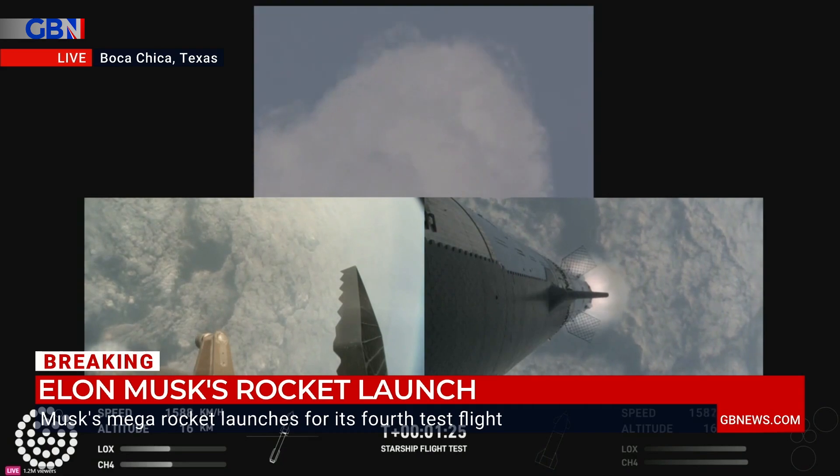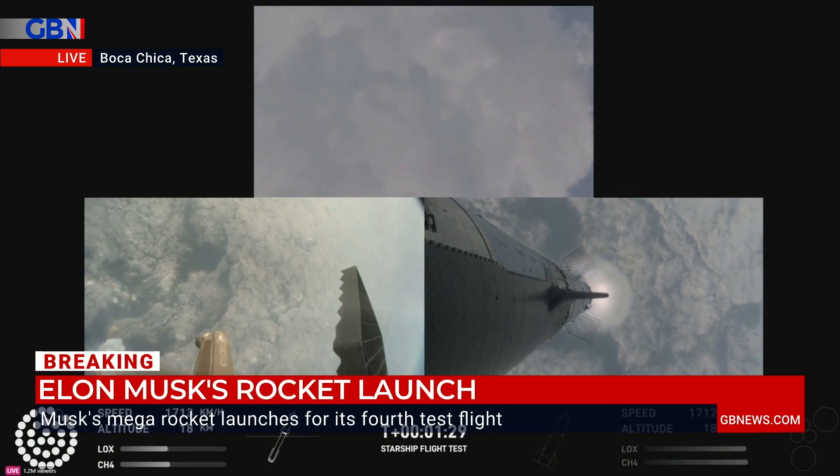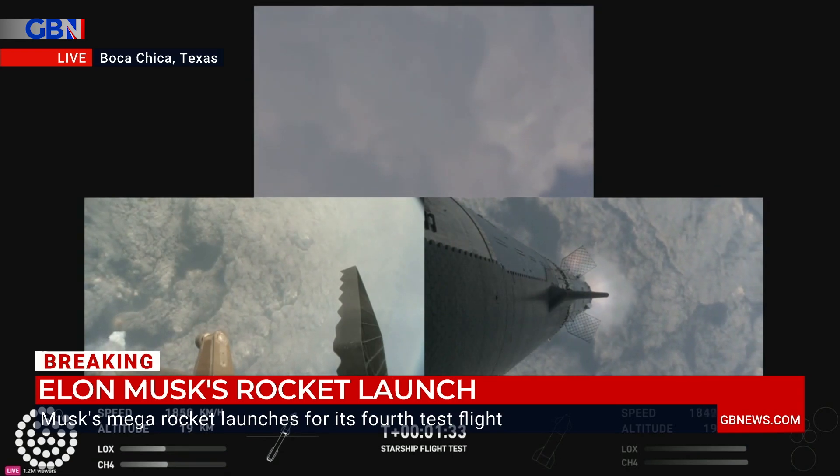$100 million per flight. Per flight. Good value, Tom. Good value. Well, it all depends because this is designed to be a reusable rocket.